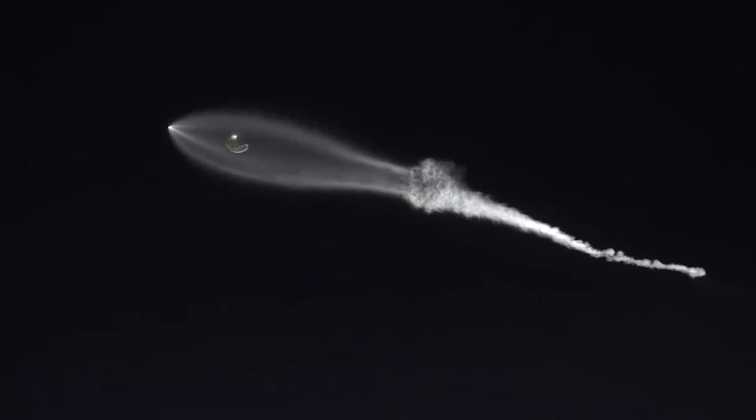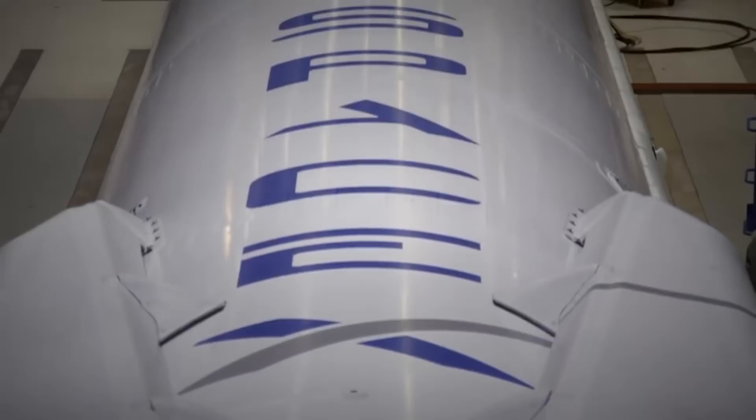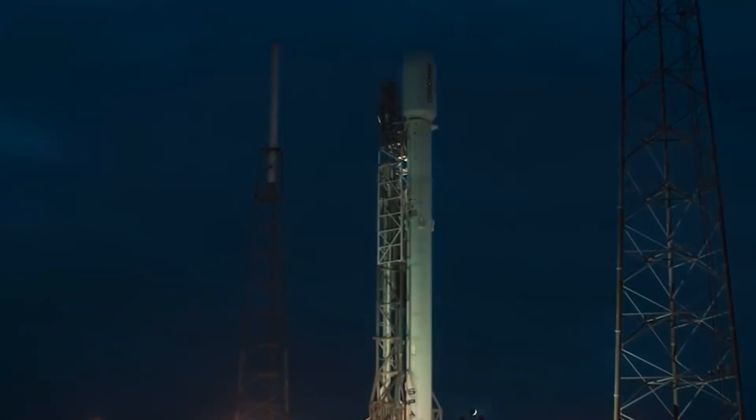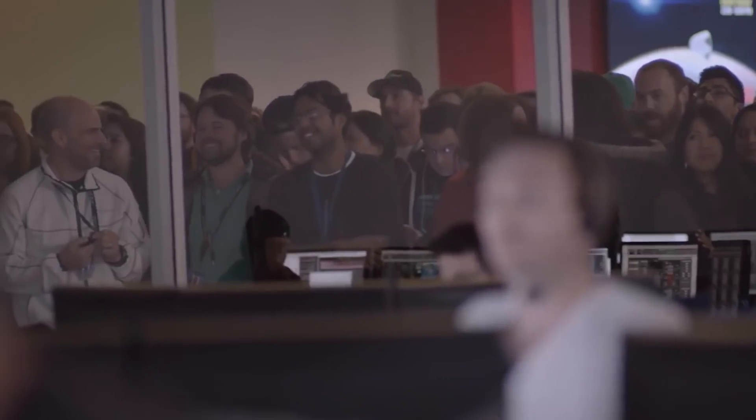SpaceX launched a batch of operational Starlink satellites on one of its 229-foot-tall, 70-meter workhorse Falcon 9 rockets from its California launch facilities. For the first time in over two months, SpaceX is launching its own satellite virtually weekly, breaking the regular rhythm that had been set earlier this year.